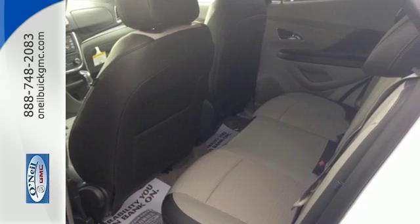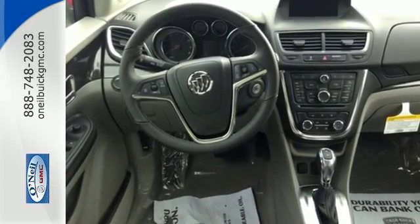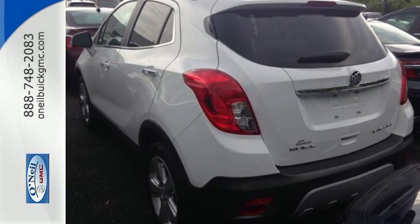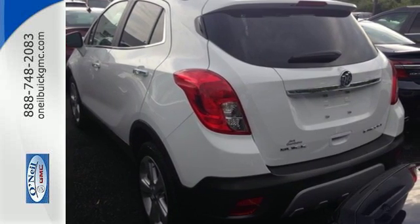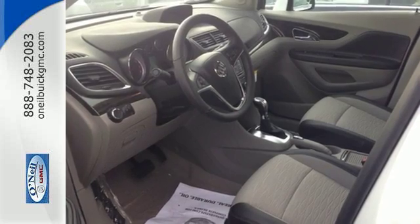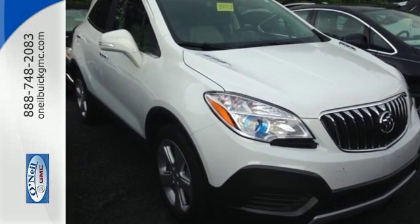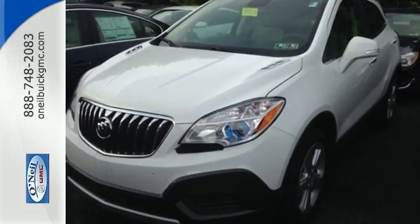The second row seats fold down to create even more cargo space to use however you see fit. Quiet tuning technology turns the cabin into your own personal oasis, and you'll be able to stay connected to the world thanks to Buick IntelliLink and OnStar with 4G LTE Wi-Fi. It also has the conveniences of keyless entry, StabilaTrak, and a rear-view camera.